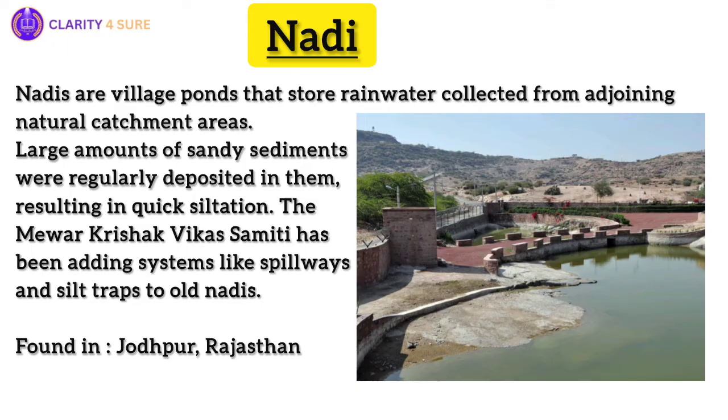A local voluntary organization, the Mewar Krishak Vikas Samiti, has been adding systems like spillways and silt traps to old nadis and promoting afforestation of their drainage basin to prevent siltation. Students from Rajasthan may be asked questions about traditional water conservation practices in their region in interviews for NABARD and AFO exams.